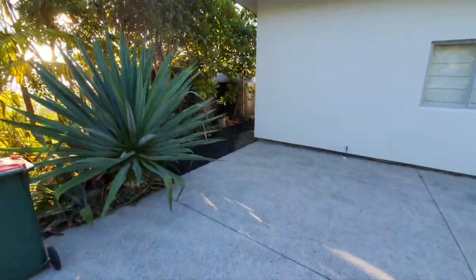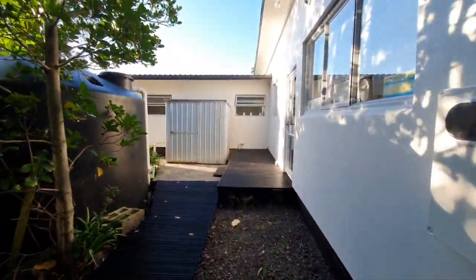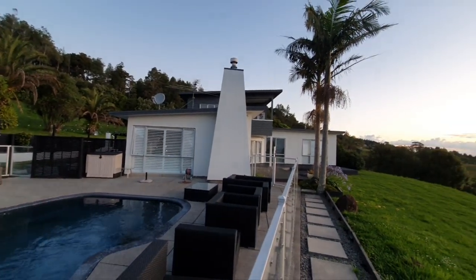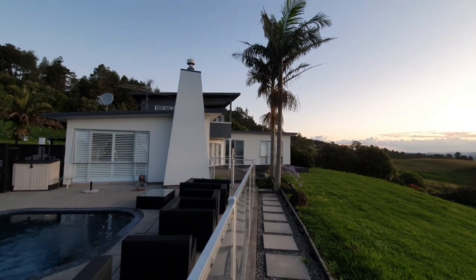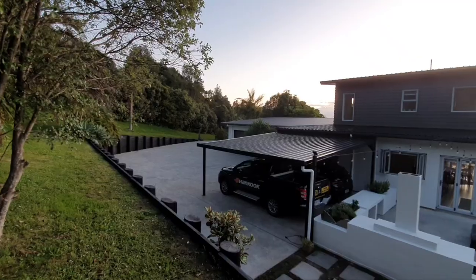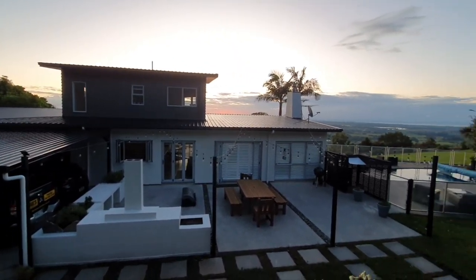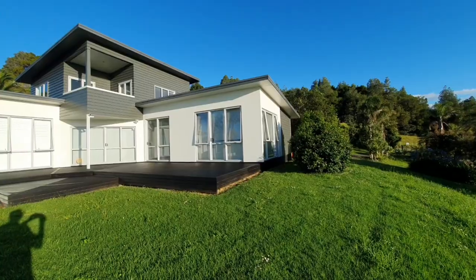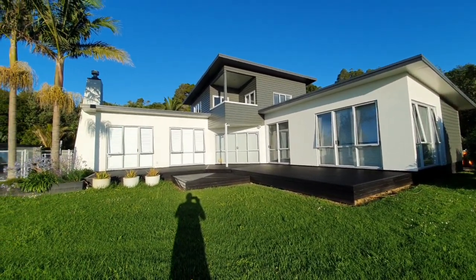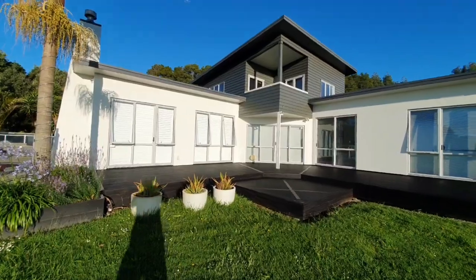He also painted this little decking area around the back here and the decking area right in front. Just taking around the back of the house now. Really stoked with the outcome — really brightened up the house, freshened it up heaps, an absolutely brilliant job.